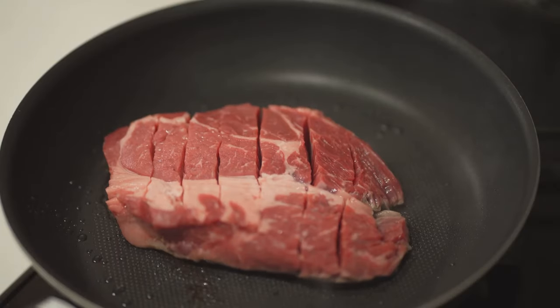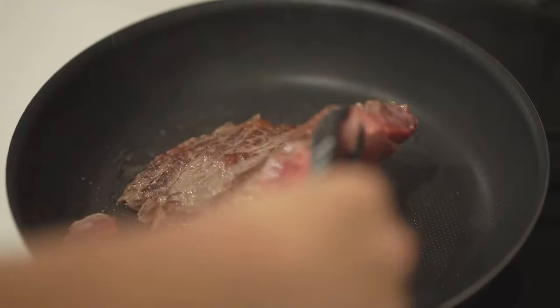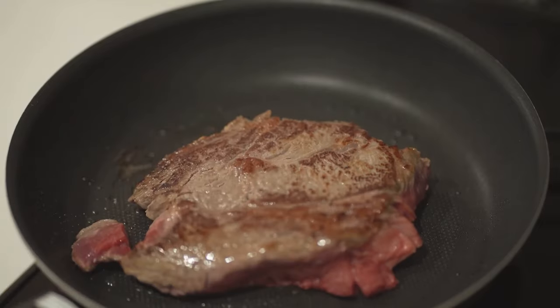Picture this: a perfectly seared steak, served with a side of creamy, garlicky spinach. Sounds tempting?